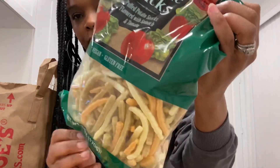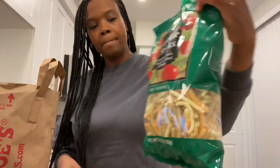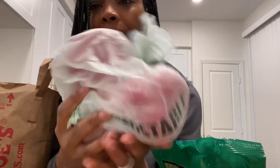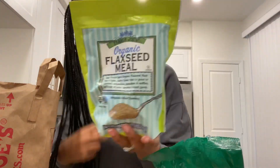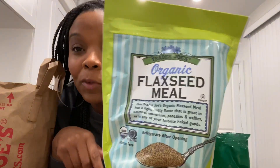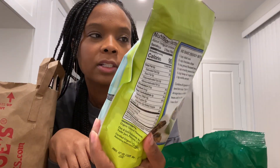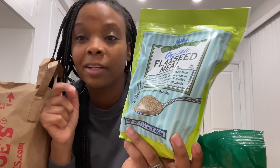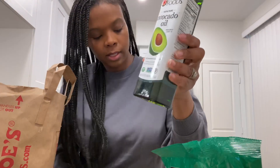I got these veggie sticks for Grayson and Braylon, mostly Grayson. With this I'm going to make vegan waffles — I'll probably be going to Target tomorrow to find a waffle maker. I also got olives and avocado oil and olive oil. I really like this avocado oil; I used to get it from Sam's Club.